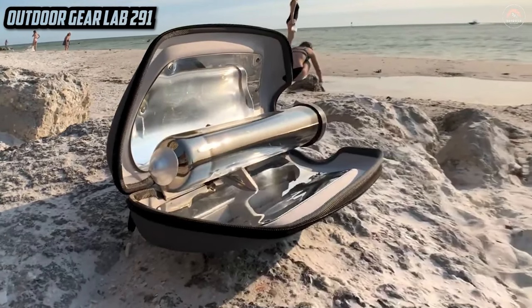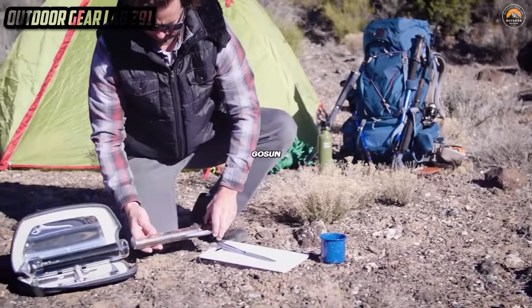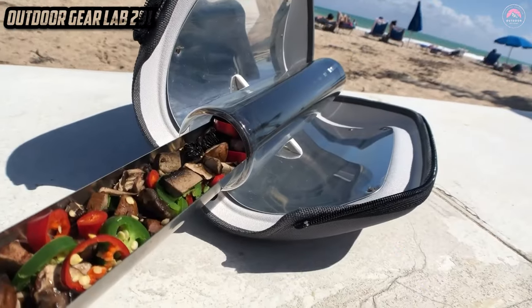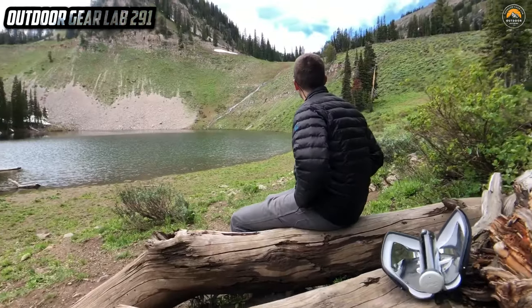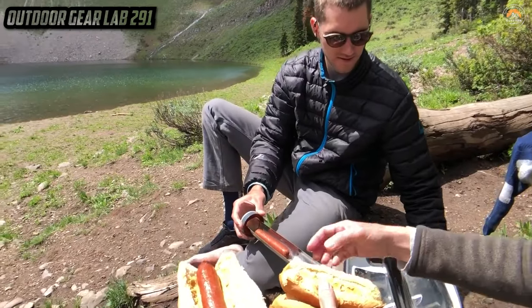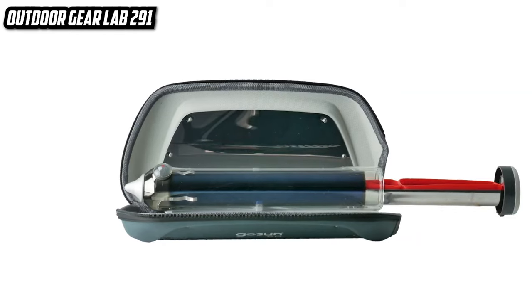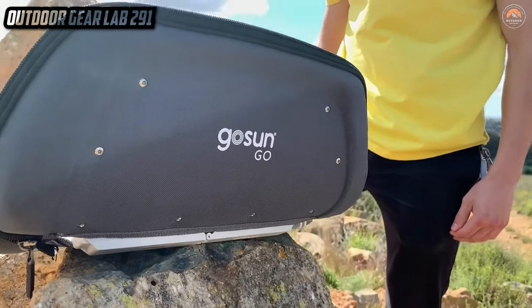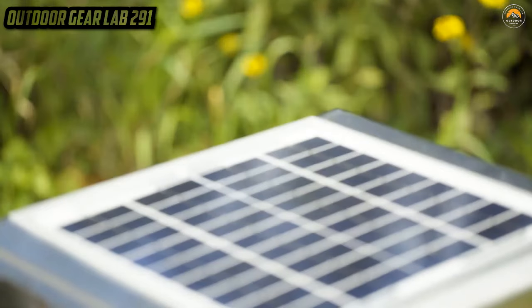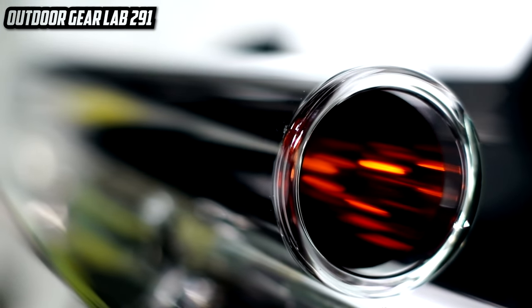Go Sun Solar Oven. Imagine cooking up a gourmet feast with the power of the sun — a culinary adventure straight out of a sci-fi movie — all thanks to the Go Sun Solar Oven. This isn't your run-of-the-mill oven; it's a futuristic cooking marvel that harnesses the sun's energy to turn your outdoor excursions into gastronomic journeys. It's like having a portable, eco-friendly chef at your disposal, baking, roasting, and grilling with nothing more than sunlight. With its sleek design and space-age technology, it's as if NASA decided to go into the gourmet food business.